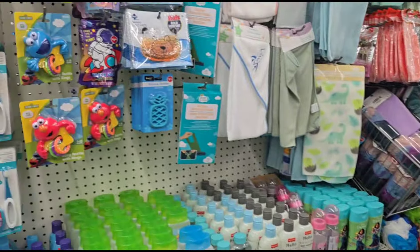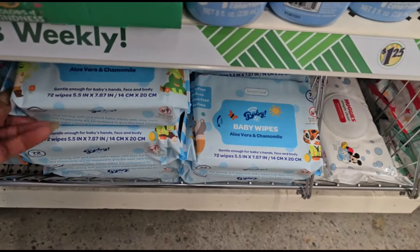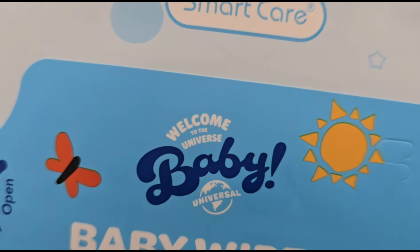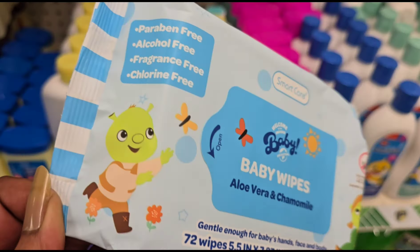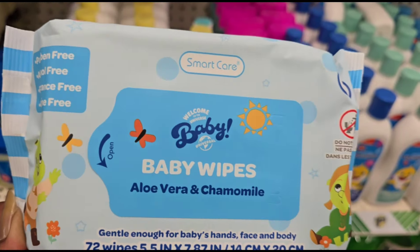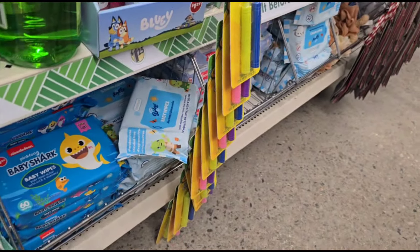Turning around here at the baby aisle — we've seen most of this stuff. Oh, I see something different. This is Welcome to the Universe Baby Wipes, Aloe Vera and Chamomile. You get 72 wipes in this. This is definitely new to me. I've never seen that before. That's interesting — they have a lot of them.